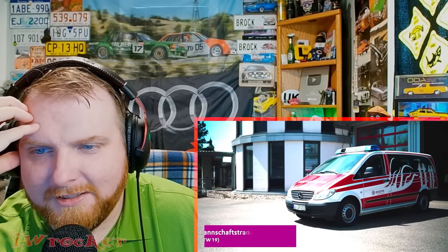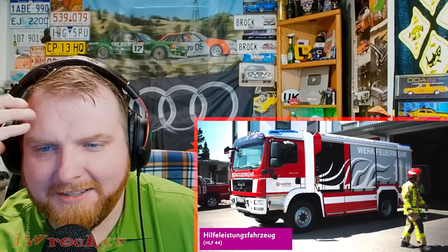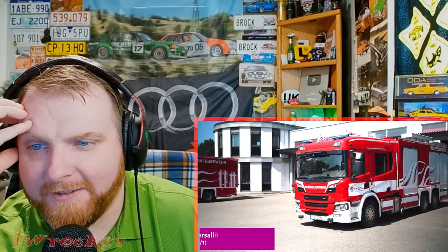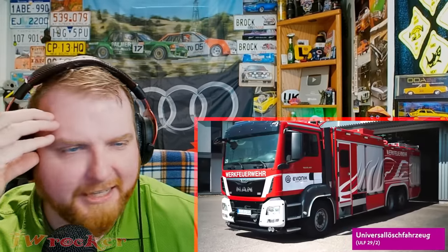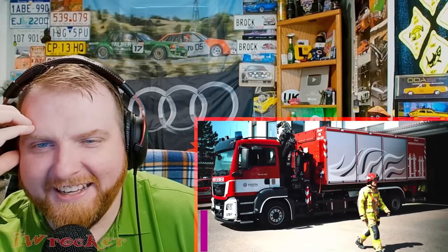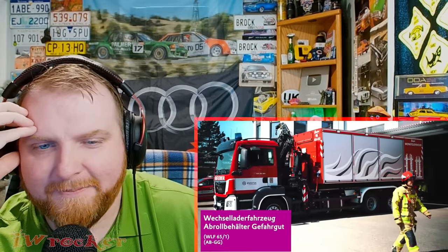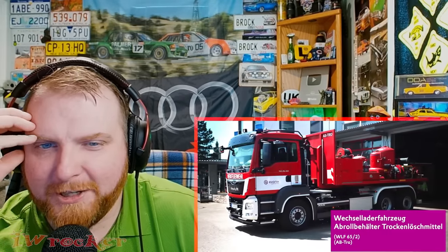There's a cool Mercedes van, and these MAN trucks are next level. Look at that one — just beautiful. Another badass truck with really interesting livery.